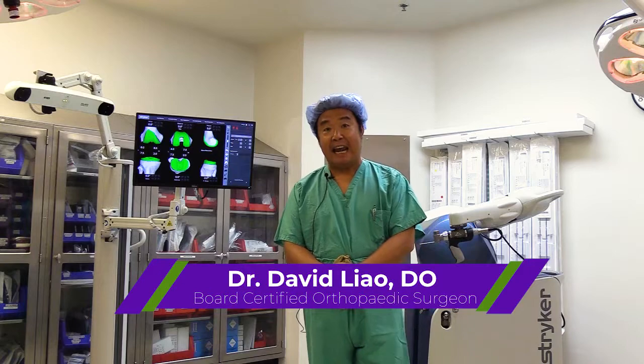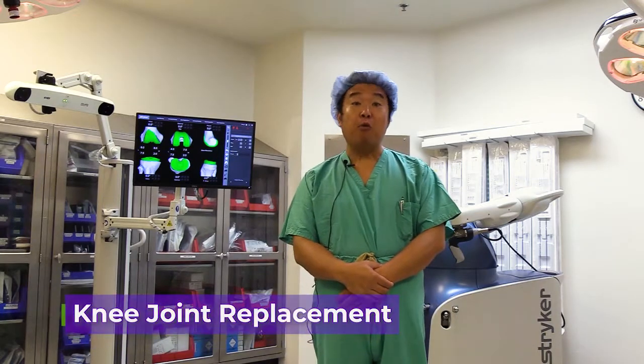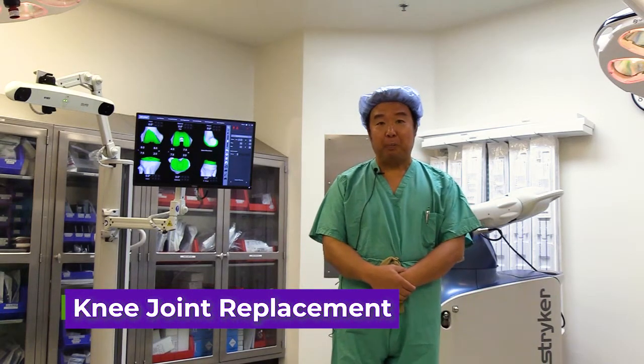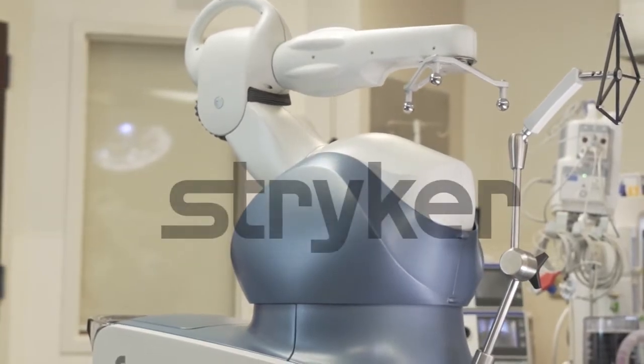Hi, my name is Dr. David Liao. I am a board certified orthopedic surgeon here in Greenville, Texas. Today I want to talk to you about total knee joint replacement and its new application called Stryker Mako.